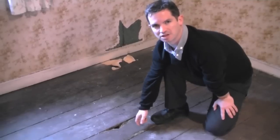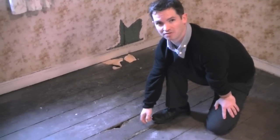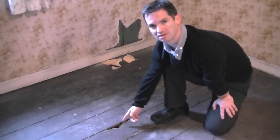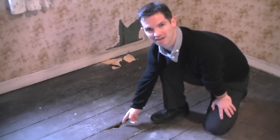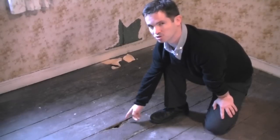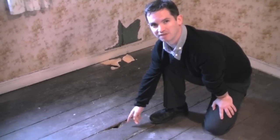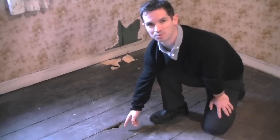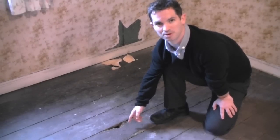Another defect the Chartered Building Surveyor is always on the lookout for is insect or beetle attack. Here we have an example of woodworm which has eaten through the floorboard to the first floor level. If left unabated, this woodworm could attack the structural joists below and lead to eventual collapse. The Chartered Building Surveyor will provide advice on the eradication of this woodworm and any necessary works.